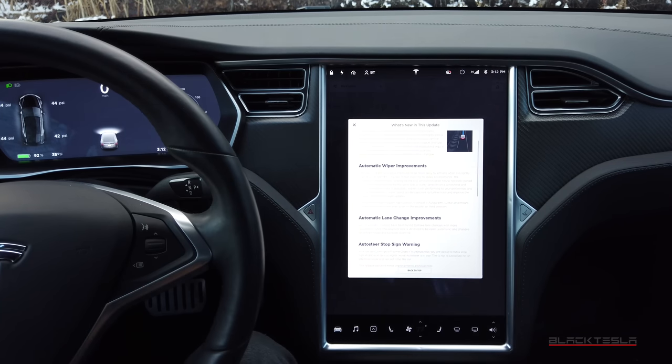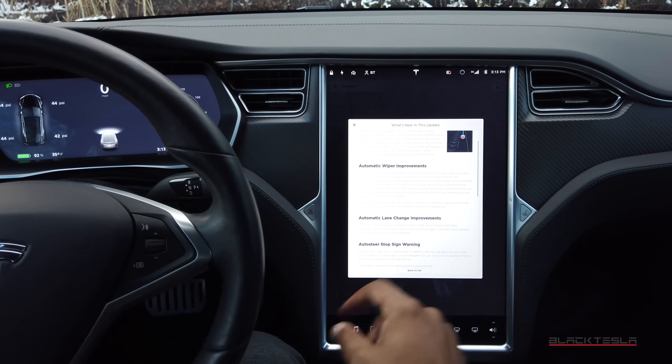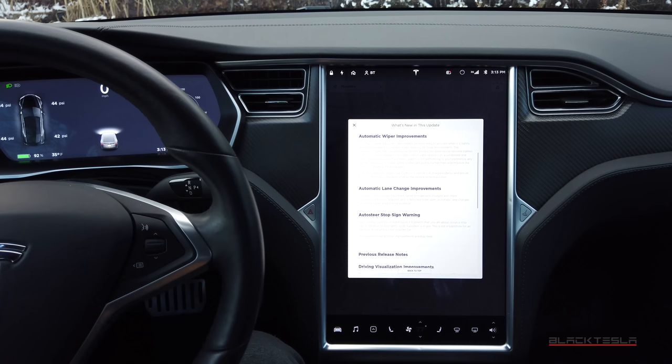They also have automatic lane change improvements. Automatic lane changes have been tuned to make lane changes with more confidence — when the adjacent lane is detected to be open, automatic lane change will initiate faster and be more assertive. This is very interesting and I'd love to test this out.